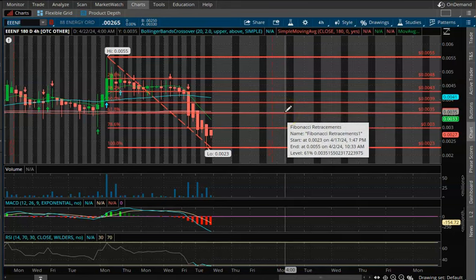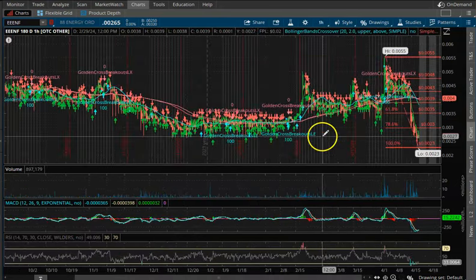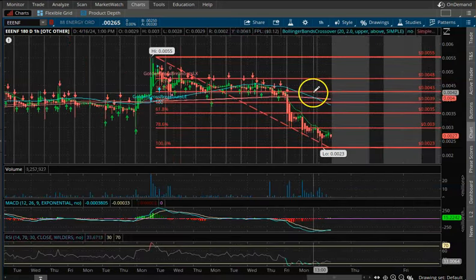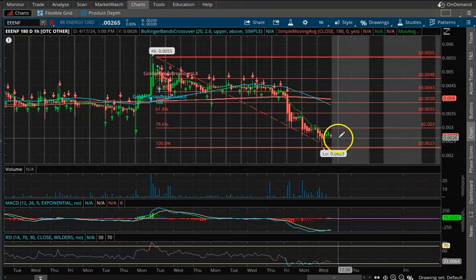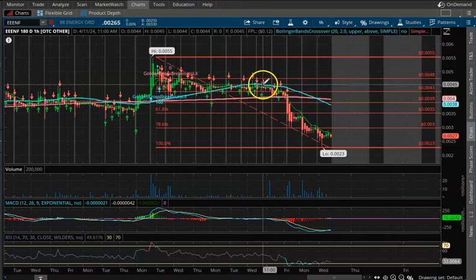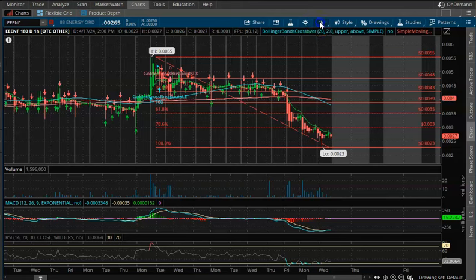Let's look at the one-hour time frame. It looks like we did cross over here on the one hour, so we did pop our head up a little bit. I think we could retest the 0.0023 level at some point, but overall I think longer term we're going to bounce off of that.